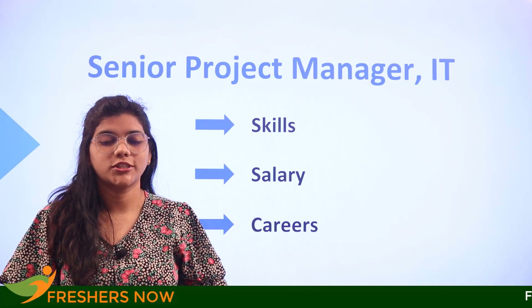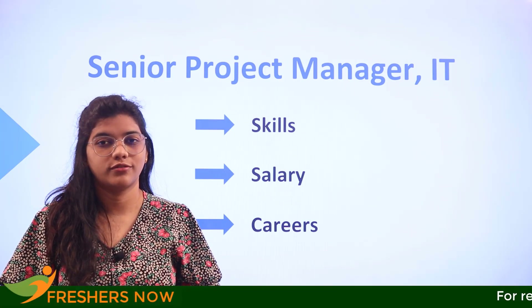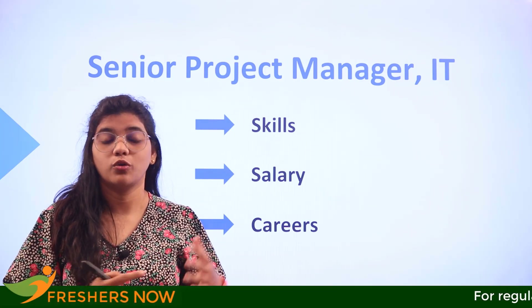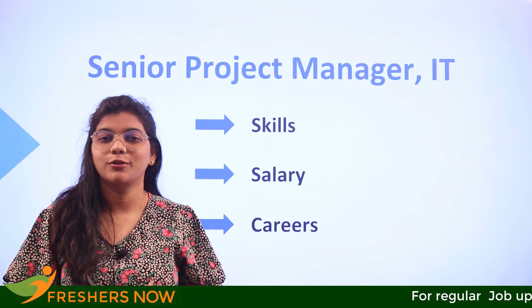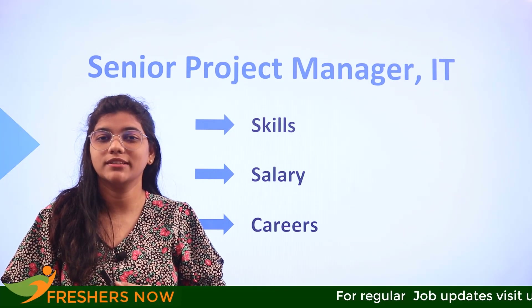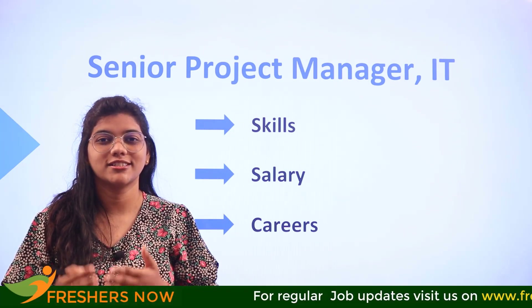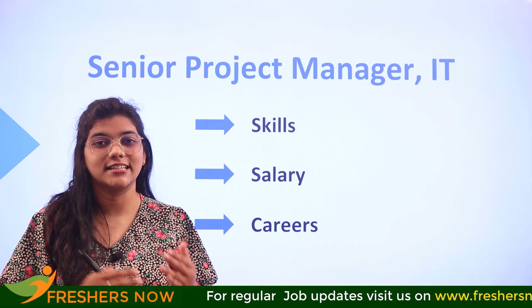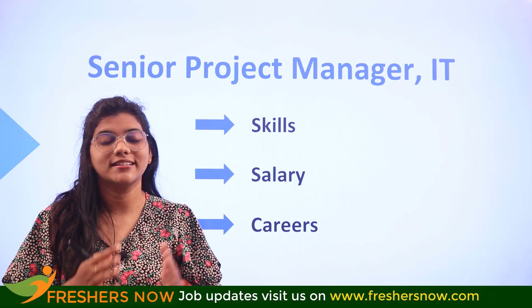You might think that senior project manager is a role only when you have a good set of experience or a period of working tenure. If you are thinking so, you are completely wrong, because this video is going to prove you otherwise. If you are having the right set of skills and certifications, you are going to land directly as a senior project manager in IT.